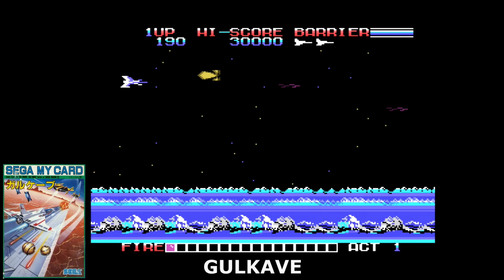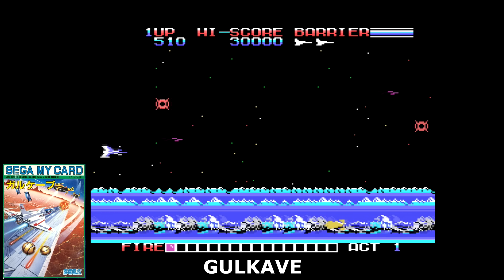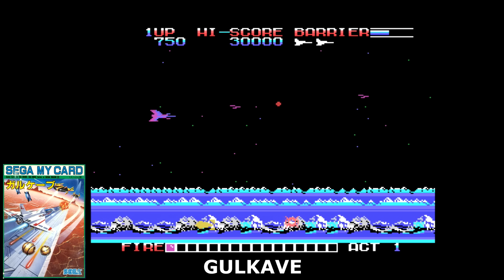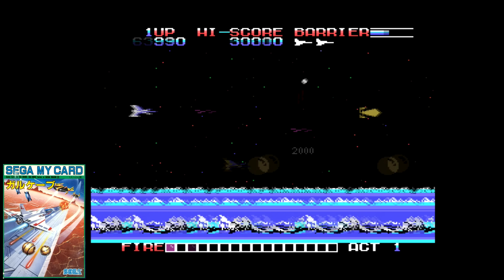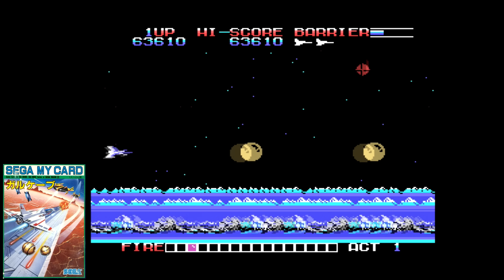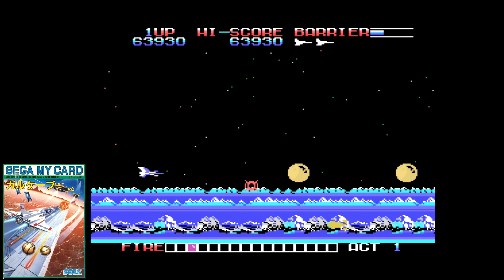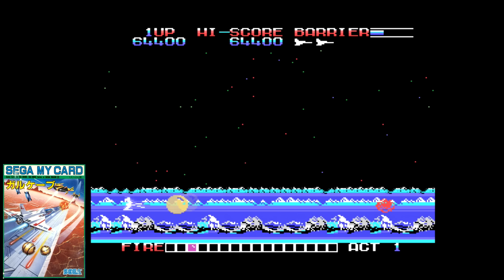Compile also did the horizontal shoot-em-up Gull Cave, which showed some real promise with the hardware. Multiple background layers, smooth sprites, and lots of stuff on screen — this one is tough too. Enemies chase you, stuff blows up in shrapnel, and you are much slower than the weapons being fired at you. Still, compared to many games on the platform, this definitely stands out. Once you get good enough to power up a bit, this can be quite a solid playthrough.